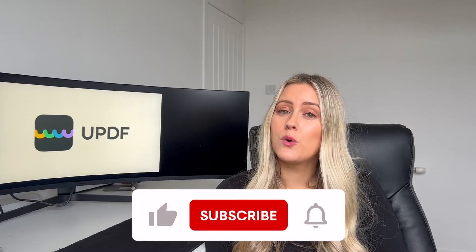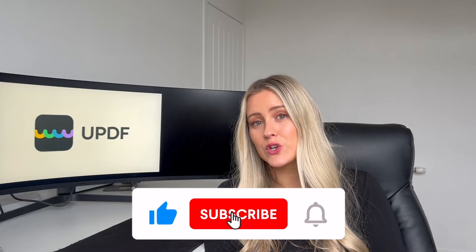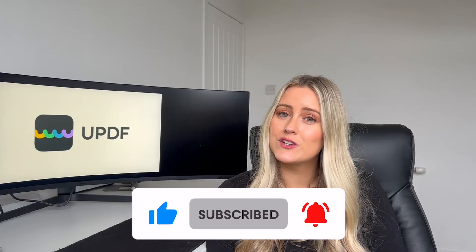So there you have it — that wraps up the 2024 best PDF editor, UPDF. If you're still searching for an alternative and great quality PDF editor, UPDF is exactly what you're looking for. It's advanced, powerful and it won't blow a hole in your pocket. If you would like to try UPDF, you can click on the link below and you will get an exclusive discount. Thank you so much for watching today's video. Please be sure to comment, like and subscribe to our channel. Stay tuned for more tutorials and we will see you in the next video. Bye-bye!